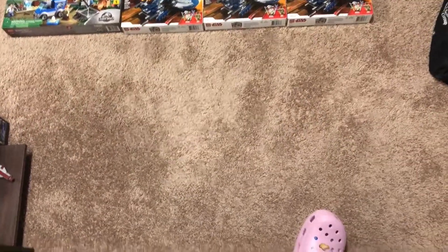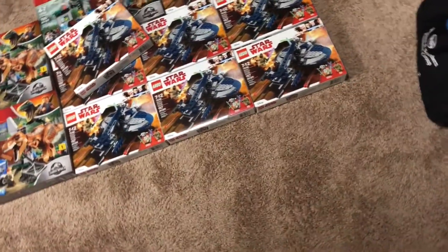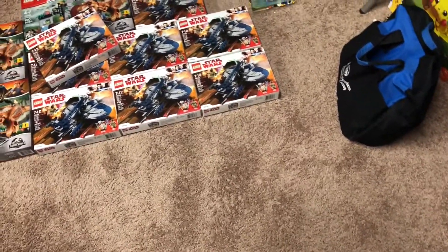Welcome back viewers, this is Tyler bringing you this week's Lego haul. For the first week of May, I do have a couple sets I want to show you guys. This is a pretty small haul — not too much stuff I found and got.